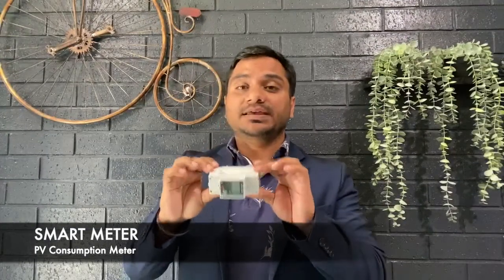Another benefit of the consumption meter is the alert system. With a good solar monitoring system, you will get an email or SMS within a couple of days when the system goes offline. You can then call your installer and get the system checked at the earliest, rather than waiting for the whole bill and then finding out your solar was not working.